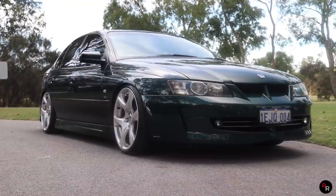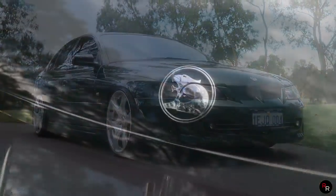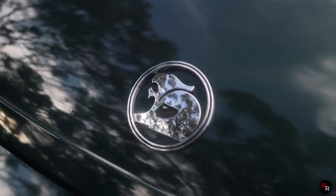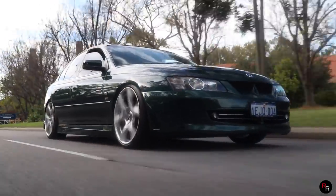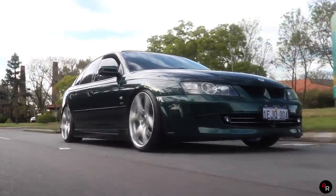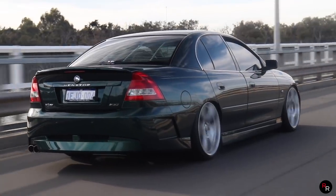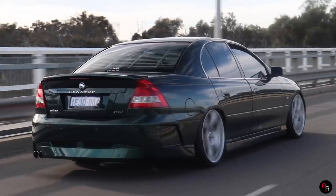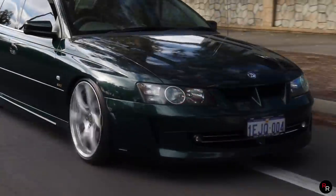Manufactured in Elizabeth, South Australia, and finished off by HSV in Clayton, Victoria, this VY Senator Signature Series just really does look like something so special. You see this car in that sunlight just cruising down the road — my goodness — they've really done a fantastic job with the design on this car. The VZ is my personal all-time favourite, but the VY has got to be a close second.